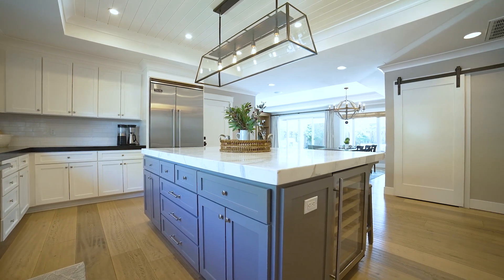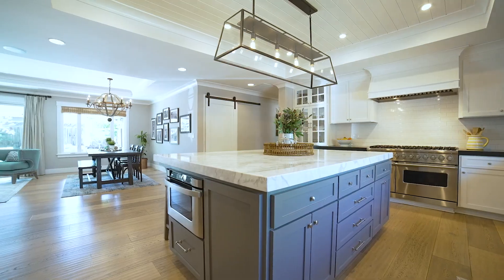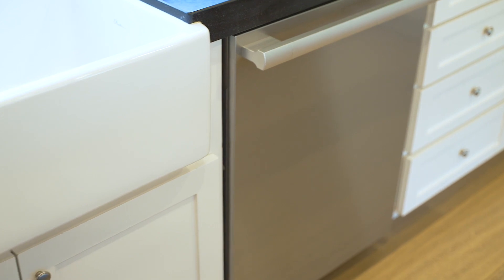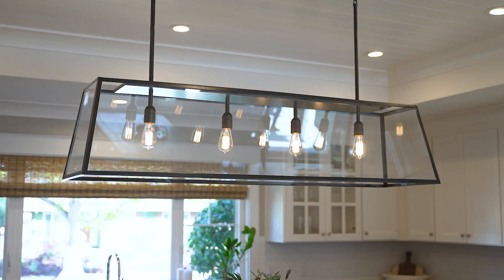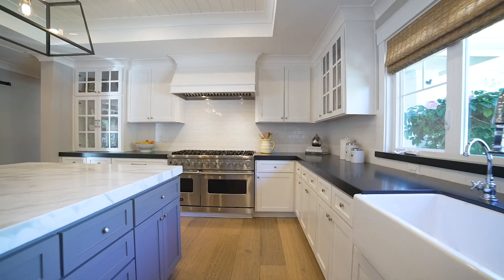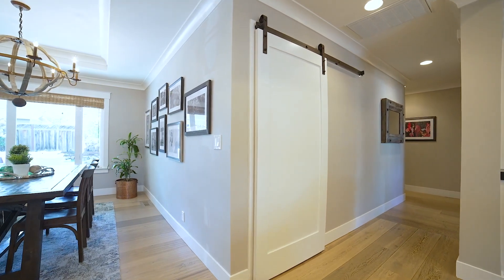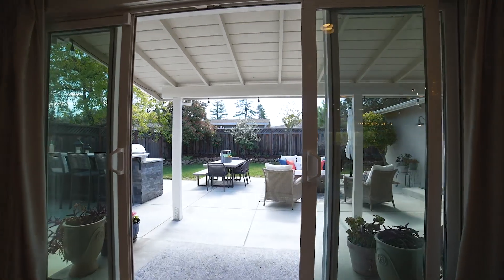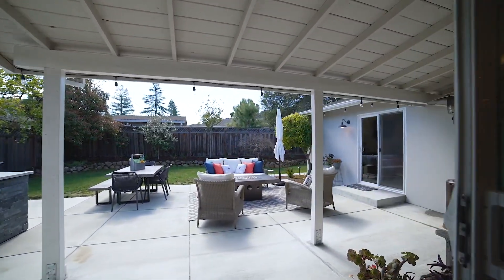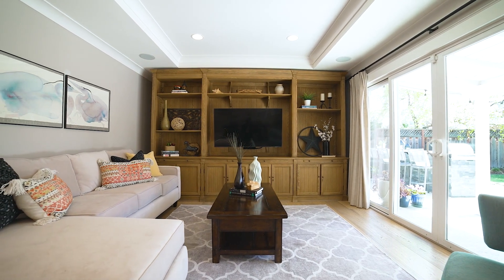Granite countertops and a large Calcutta marble island is perfect for food preparation or serving as well as informal eating. There's an abundance of cabinet storage including a large pantry, space for a large dining area and a family room, and it opens directly to the backyard. Beautiful light fixtures complement the abundance of natural light through these rooms.